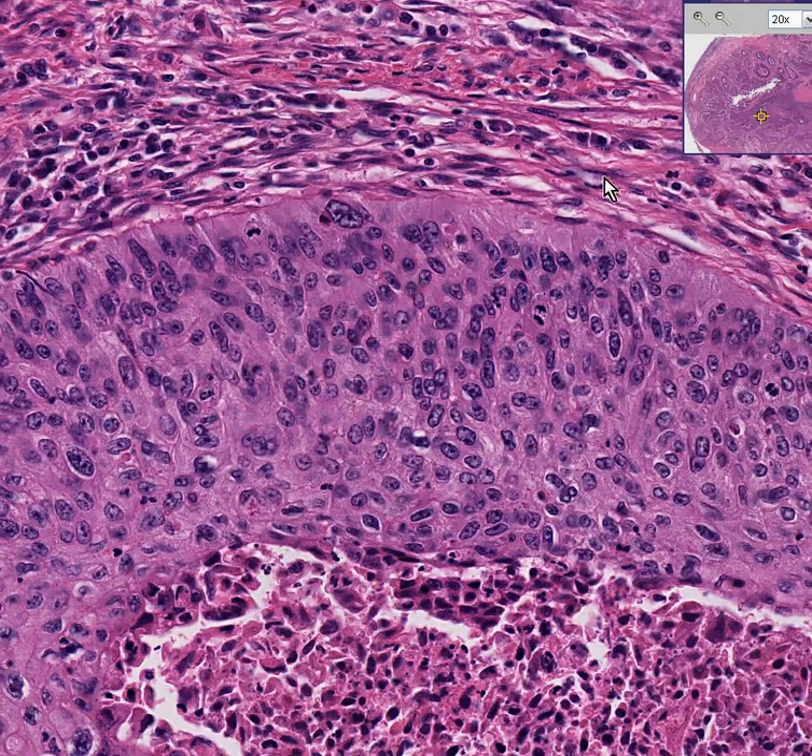You can see clearly that in some of these little slit spaces — here, here, and definitely here — you can see intercellular bridges, so that makes it squamous. You can also see that these have infiltrated into the surrounding cervical stroma.